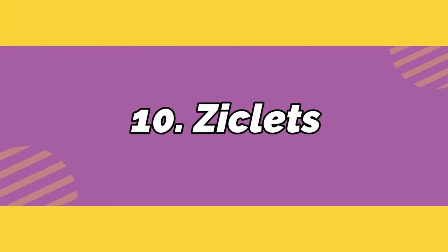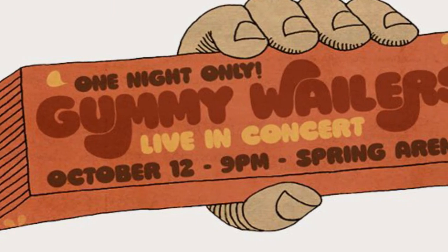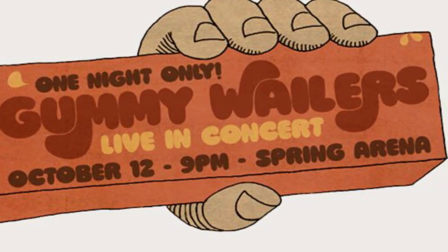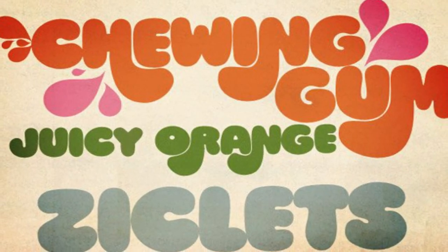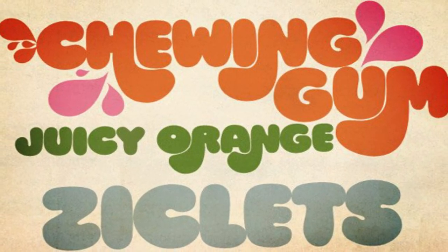Number 10: Ziklets. Keep things fresh every time you use this juicy typeface from Pintestiligo Prints. This unique font includes psychedelic swatches to make those retro designs truly pop.